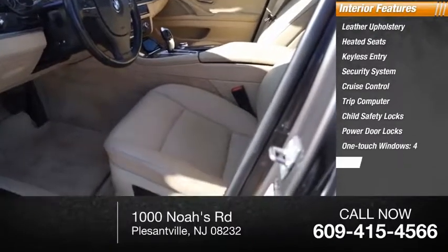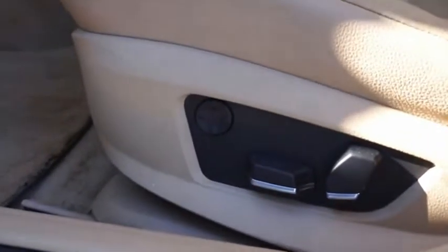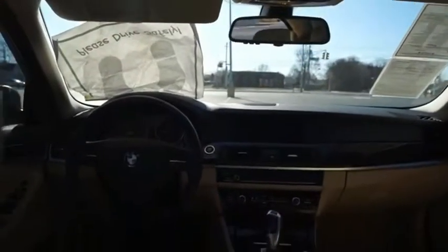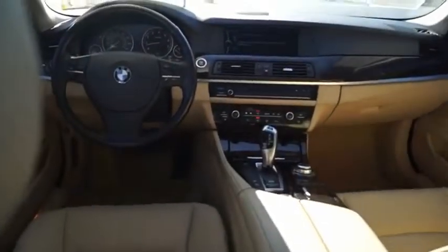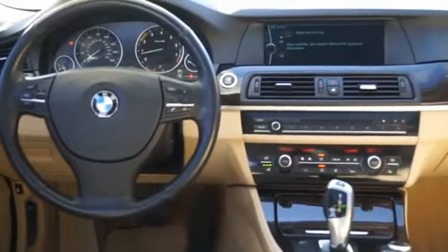The 5 Series incorporates bold styling cues that departed from BMW's traditional styling language. If you are looking for excitement and boldness, the 5 is for you. This beauty is sure to make you the talk of the neighborhood, so call or drop in for a test drive today.